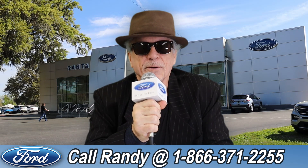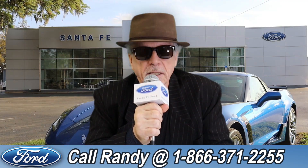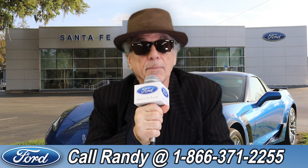Hey, this is Randy at SantaFeFord.com, the Used Car Supercenter near Gainesville, Florida. Stay tuned, Anthony has one of the vehicles that just came in.